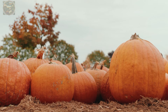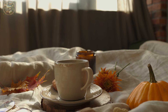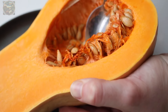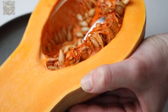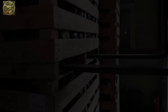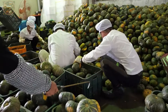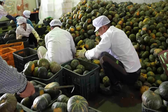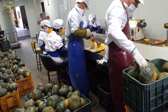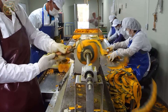Curious about the journey of these pumpkins beyond the fields? Join us as we venture into food factories to witness the transformation of these pumpkins into delicious culinary creations and nutritious beverages. Welcome to the renowned Korean rice water factory, a pinnacle of professionalism and reliability in beverage production. Specialising in crafting unique and delectable drinks, one of their standout offerings is a nutritious fusion of rice milk and pumpkin.